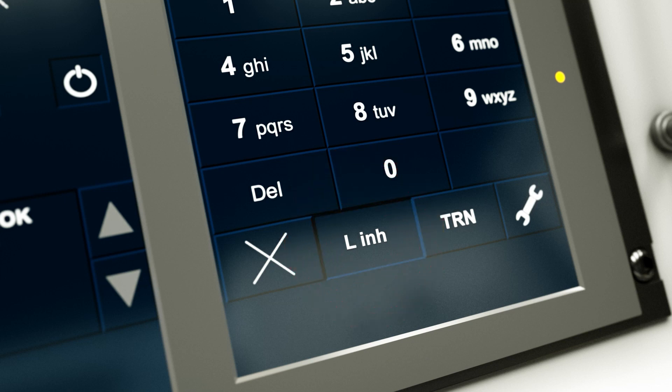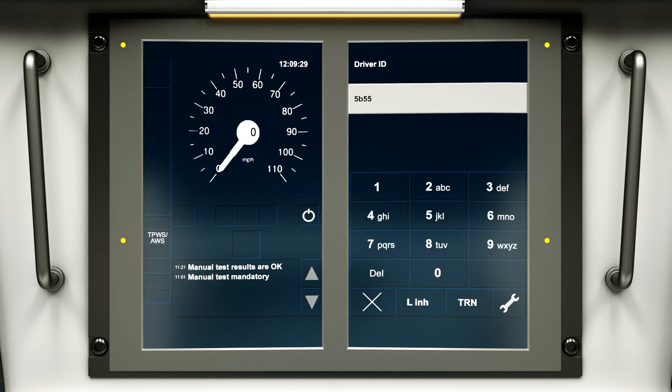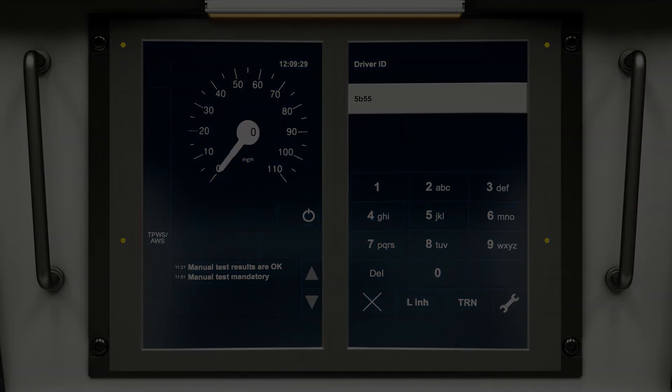select the Level Inhibit icon, followed by the Enable Level 2 icon. After confirming the action by selecting the Submit Data icon, the L2 Cross icon will disappear, then complete data entry as normal.